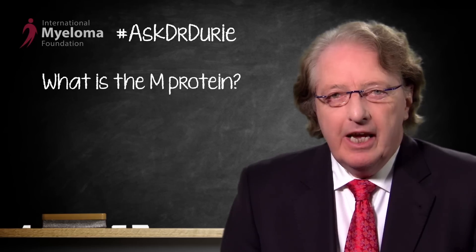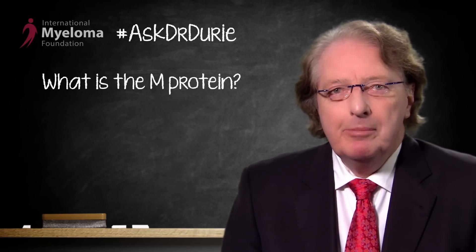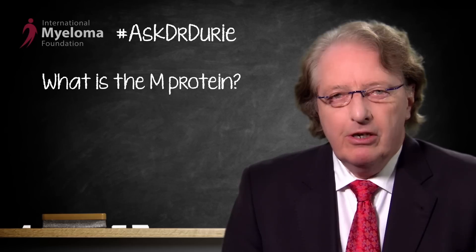This week's Ask Dr. Durie question is a very important one. The patient asks: what is the M protein, and should I be concerned if my doctor has not heard about this?